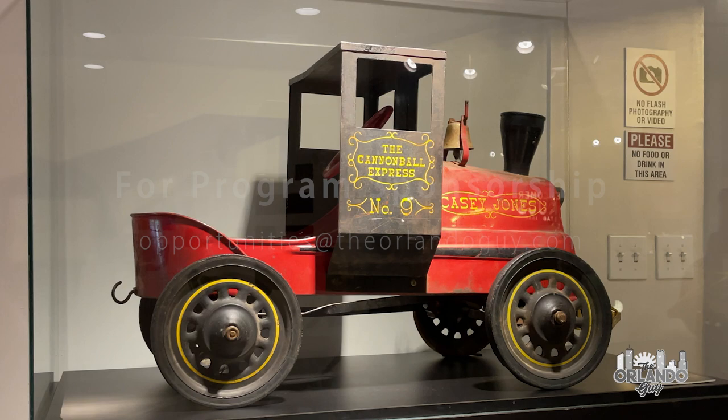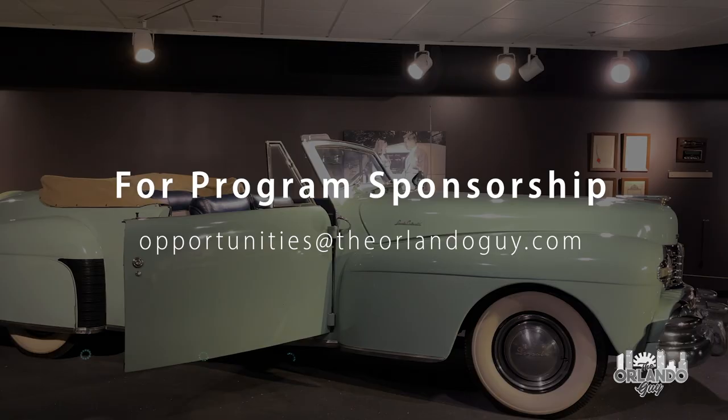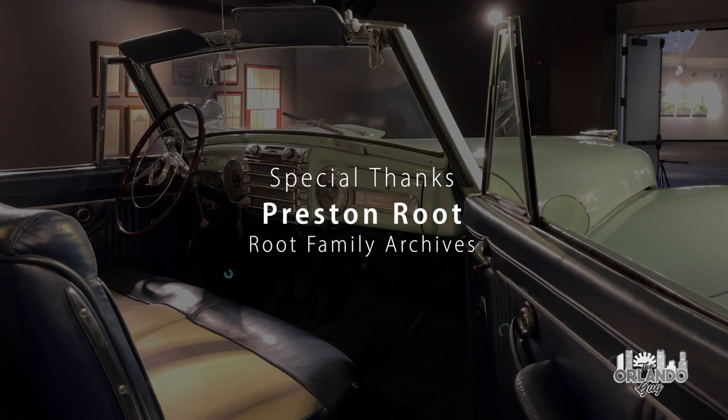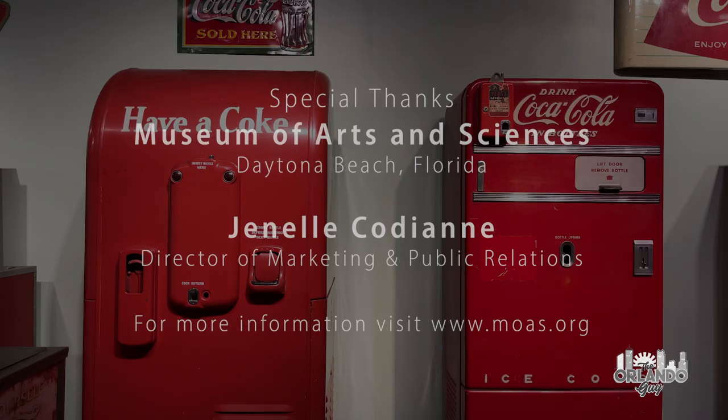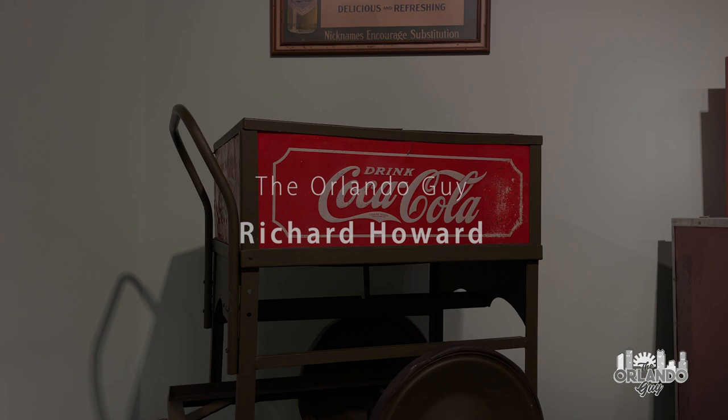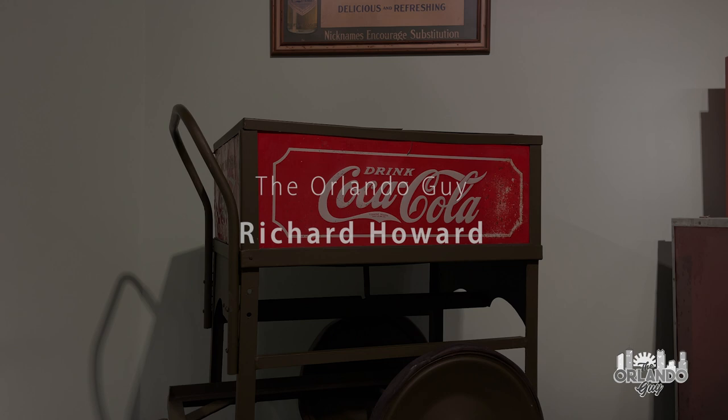There is so much more to discover in the Root Family Museum, but I will leave those hidden treasures for you to find. If you are a fan of Coca-Cola and Americana artifacts related to the history, geography, folklore, and cultural heritage of the United States, you must include a trip to experience the Root Family Museum and the many other treasures waiting to be discovered at the Museum of Arts and Sciences in Daytona Beach, Florida, the next time you visit Orlando.